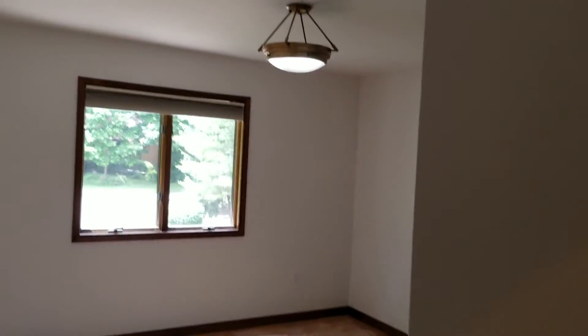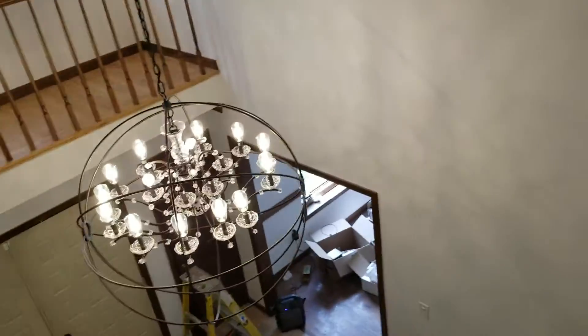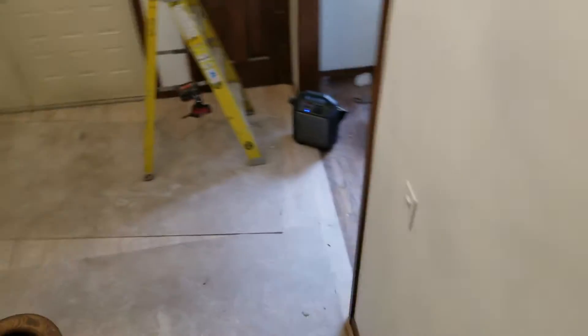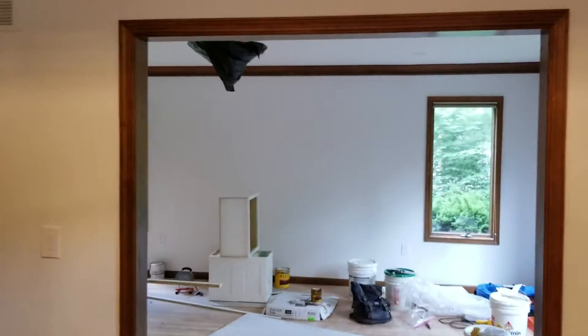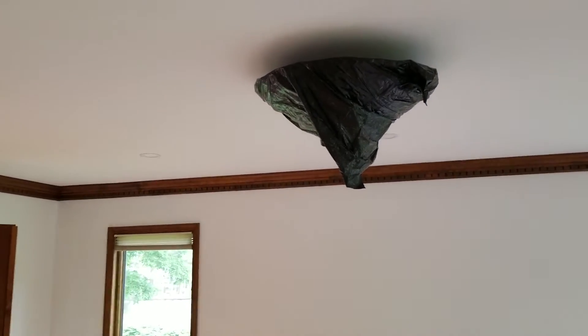Garbage in here. It's still on. Garbage. Not one UL rating on any one of these fucking light fixtures. Garbage. It looks better black, believe me.